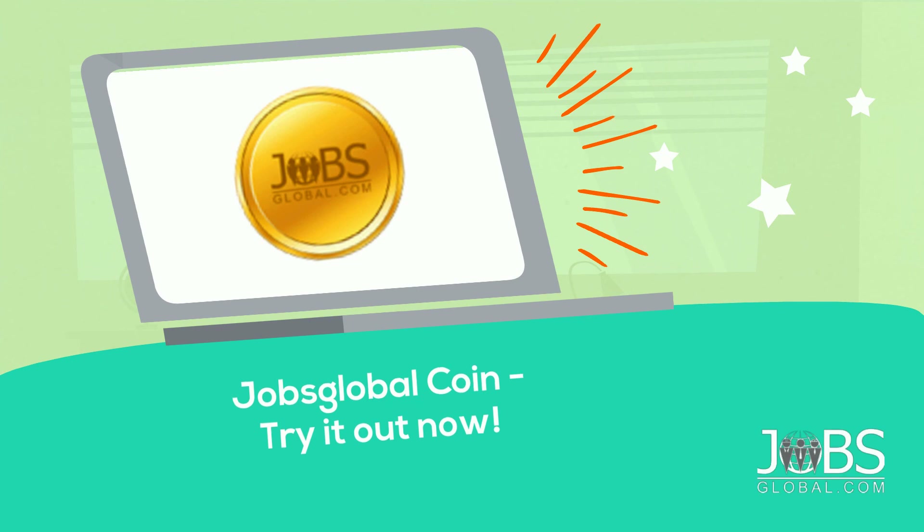Jobs Global Coin — try it out now. Visit JobsGlobal.com.